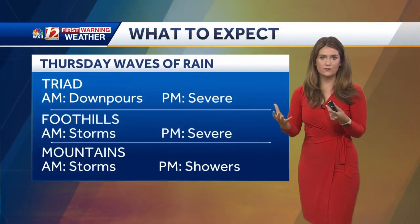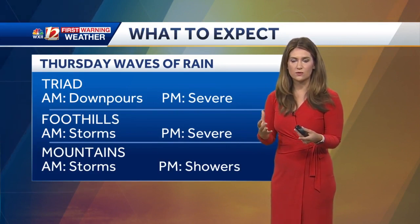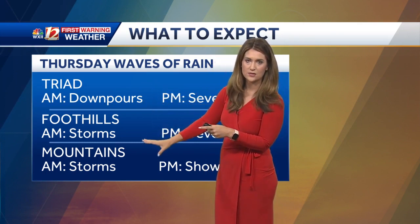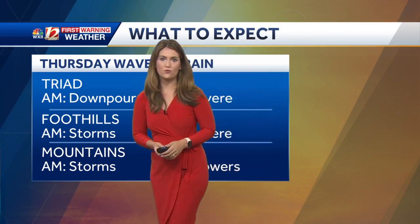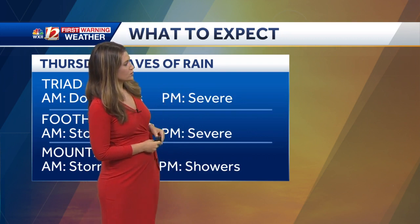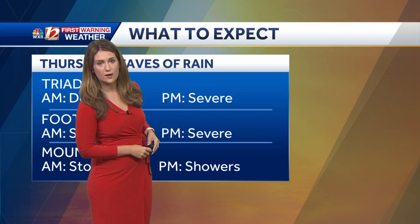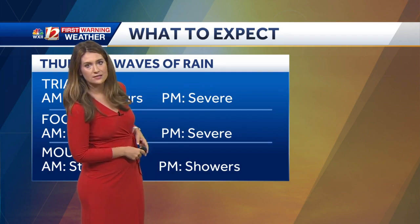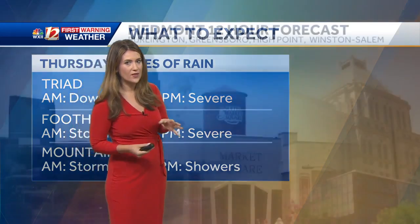I know this is kind of confusing because we've got two different waves of storms with a break in between, so here's how you can think of it. For the morning in the Triad, we've got those downpours, and in the foothills and the mountains we've got storms. The afternoon wave brings severe weather to the Triad and foothills — a level 2 threat and a level 1 threat. In the mountains, showers and downpours, but not that severe threat.